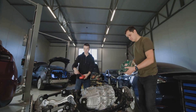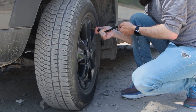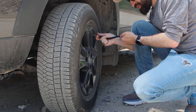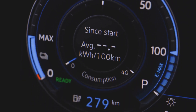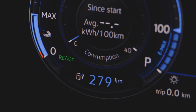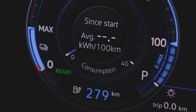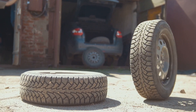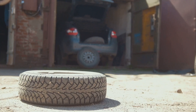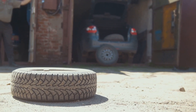Secret four: your tires are quietly killing your range. This next one seems almost too simple, but it has a massive impact on real-world EV range. Tire pressure — specifically, under-inflated tires. EVs are heavy, really heavy. Those battery packs add hundreds or even thousands of pounds, and that weight sits directly on your tires. Combine that with the instant torque that EVs deliver, and your tires take a beating. Even slightly low tire pressure increases rolling resistance, meaning your car needs to pull more energy from the battery to keep moving. In many cases, you can lose between 5 and 15 miles of range just from neglected tire pressure.